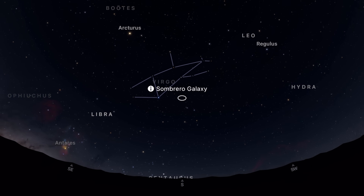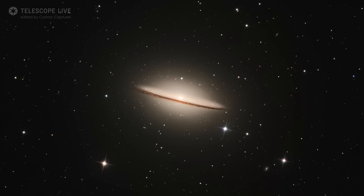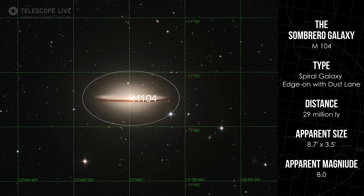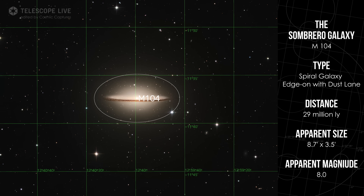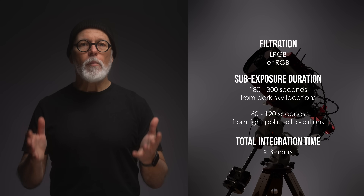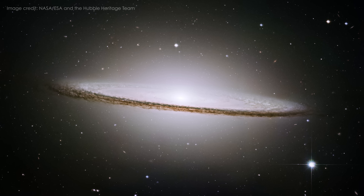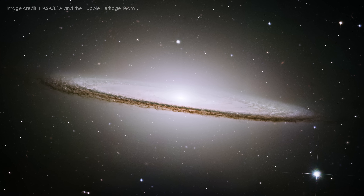Next is M104, the Sombrero Galaxy. It's small but bright and famous for its dust lane cutting across a bright core. This target works well with a longer focal length, but even small telescopes can show its distinctive shape. A tight field of view of around 15 arc minutes works well for a close-up view, but going a little wider helps to frame the faint outer halo better. As with all galaxies, broadband imaging — no narrowband filters — is the way to go. M104 is actually better seen from the Southern Hemisphere, but it's still visible from lower latitude northern locations, just closer to the horizon.